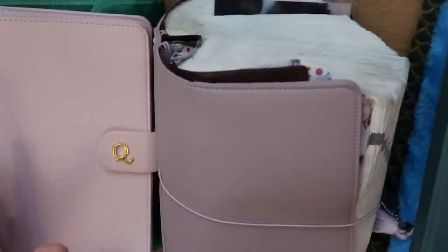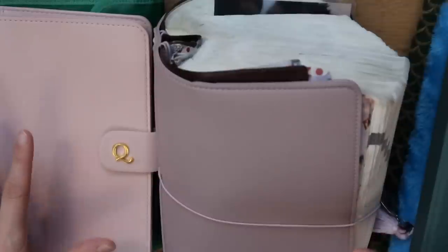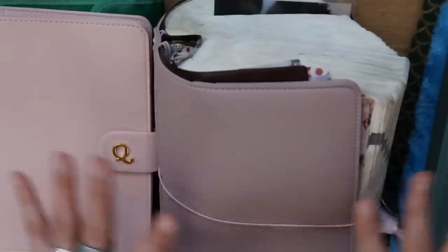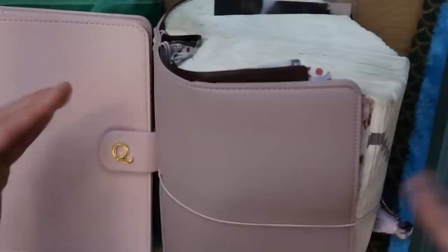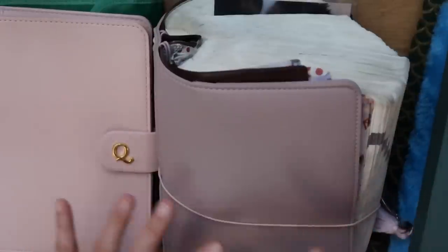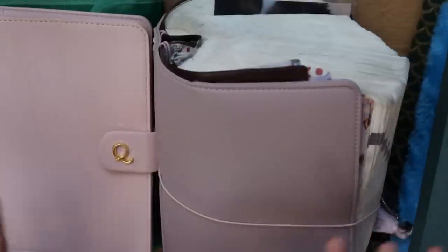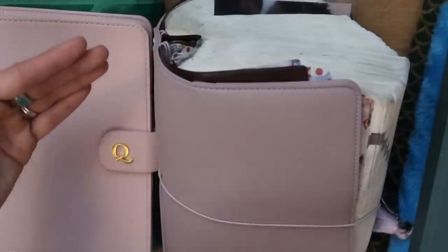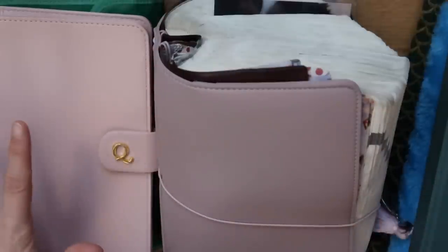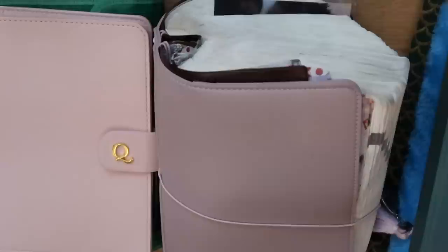Hi guys! As 2020 draws to a close, I wanted to make a video showing you the planners and journals that I have been using throughout the year that I'm going to take with me into 2021. This is a range of planners and journals that either span more than one calendar year, are undated, or for some other reason I'll be able to keep using rather than switching out at the beginning of 2021. I'll make a separate video showing you the new planners and journals I'm going to introduce for 2021.